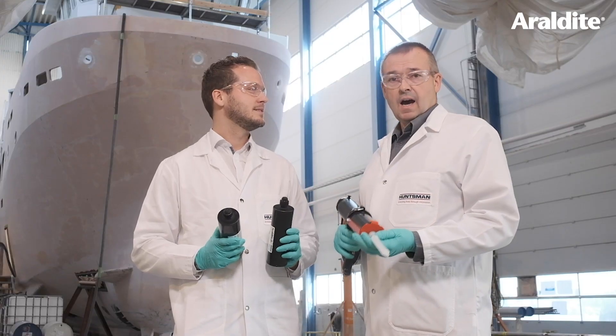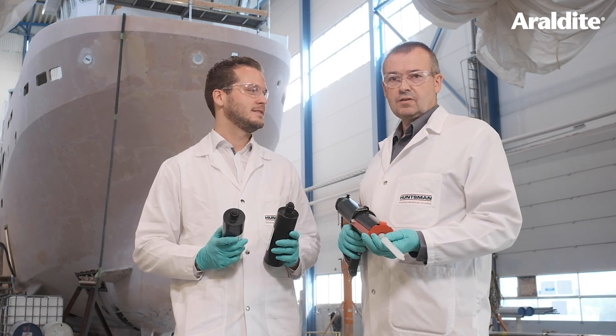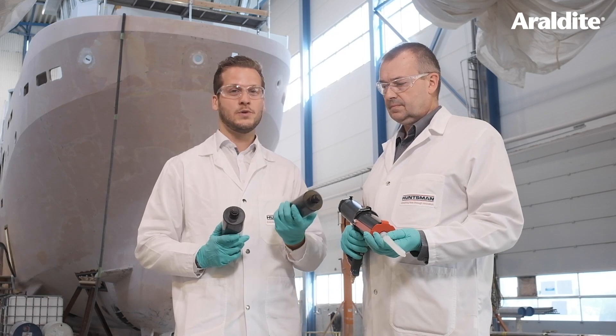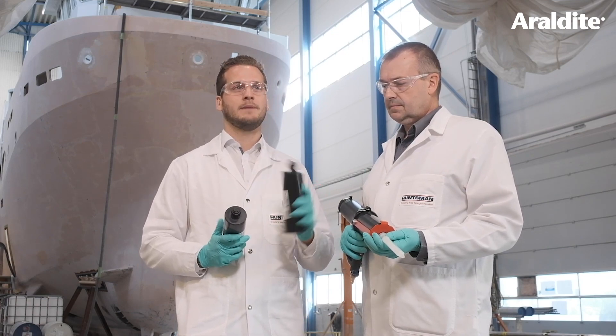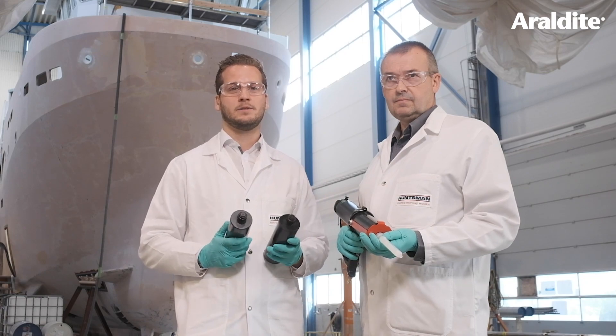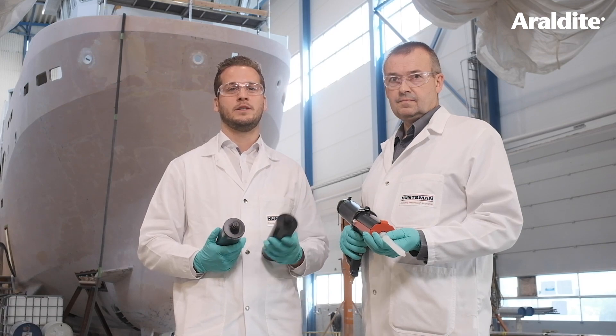Aerodyte 2023 represents a fine addition to the Aerodyte 2000 product range. That's true, Stuart, and it's also coming in different pack sizes. We are offering cartridges and bulk, and this is what we want to show you now. So let's move to the boat and see how we apply Aerodyte 2023.